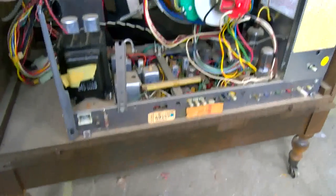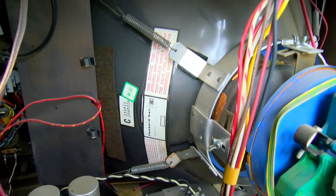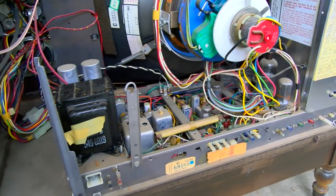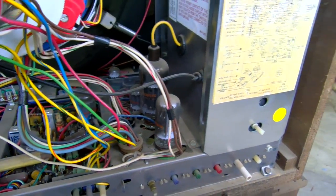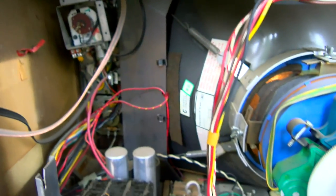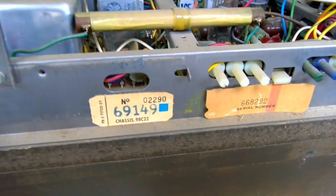I stuck the customer user manual on operations inside the set. This one features a 25XP22 color CRT with bonded safety lens. It's been in a slightly dustier environment but it is still new old stock — it was never sold to a customer. This is a 98C22 chassis.